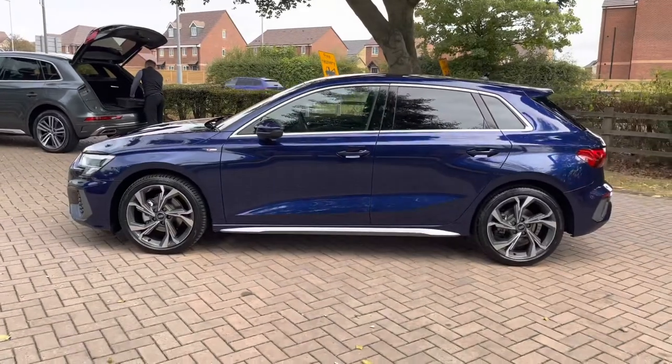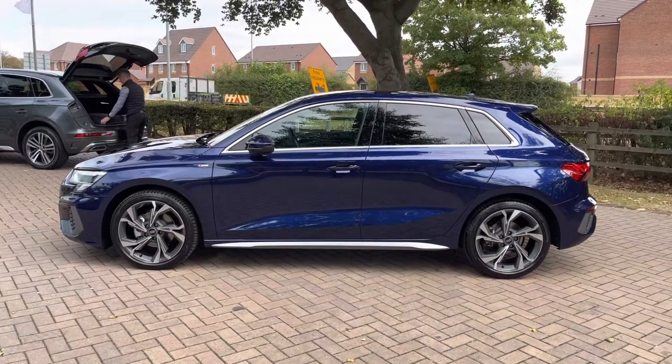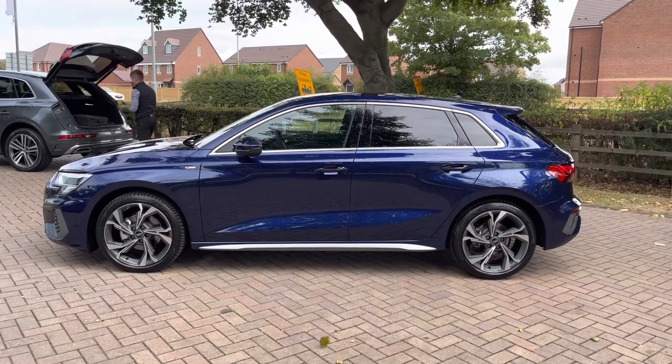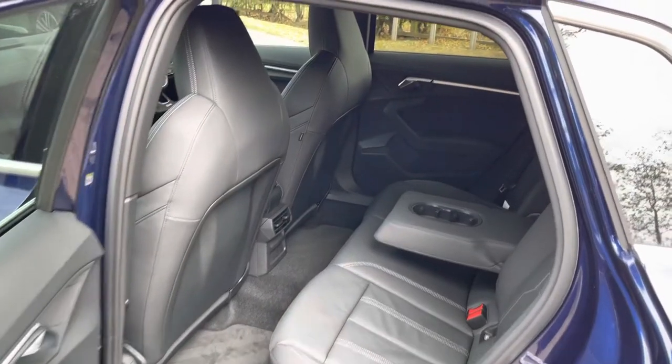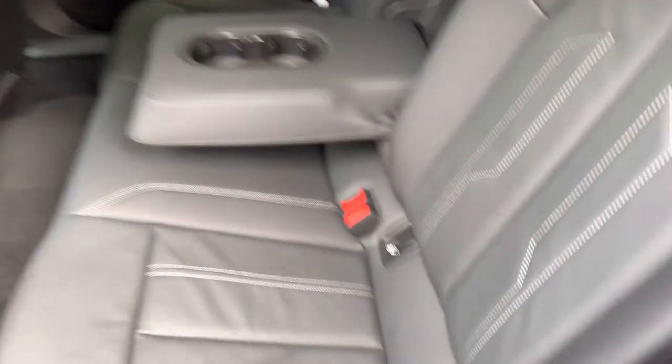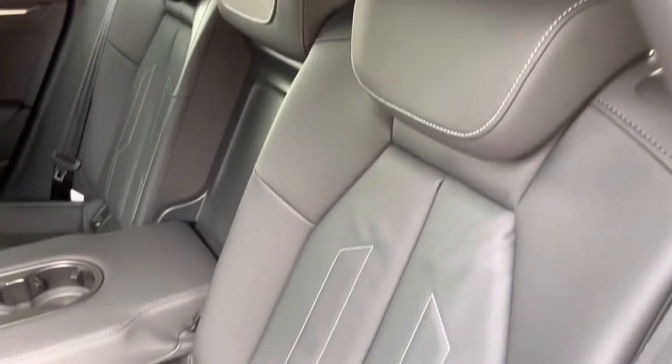We do have privacy glass on this vehicle, which means that rear occupants are protected from the sun and any items you have in the back are well hidden from view. Looking in the rear, we do have three spacious seats. The Audi A3 does come with ISOFIX points, making this the perfect family car. The seats also fold 60-40, meaning you can get those larger items through the centre as well.